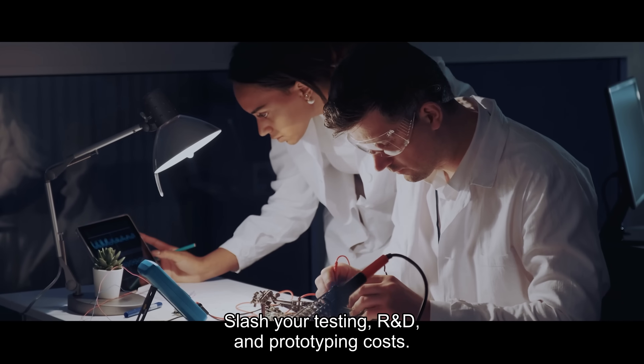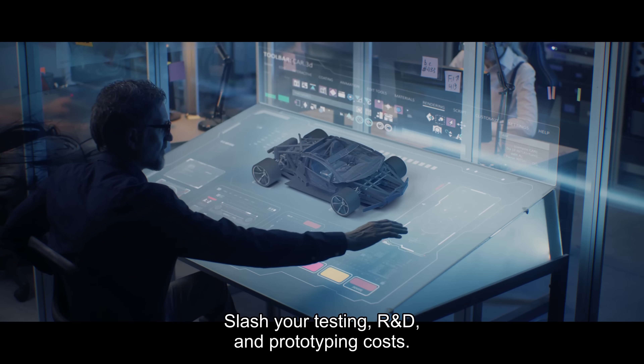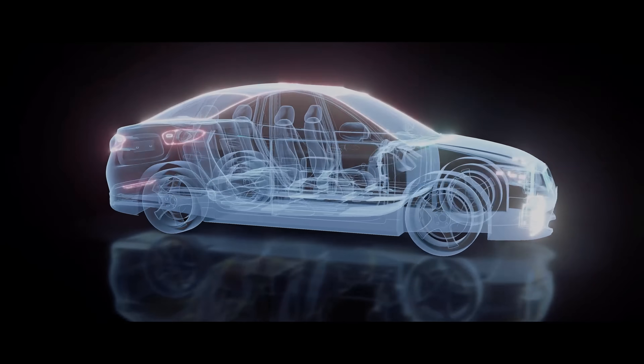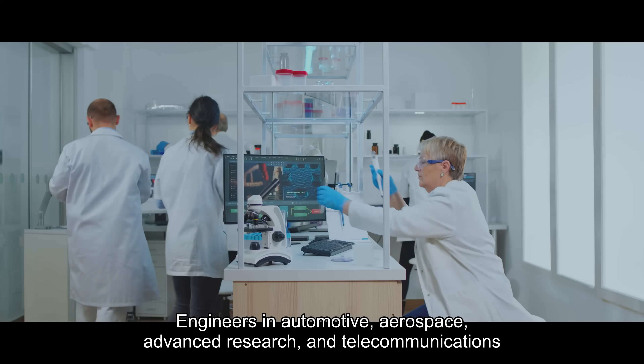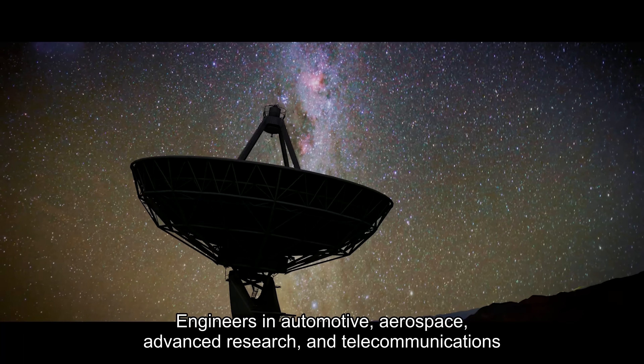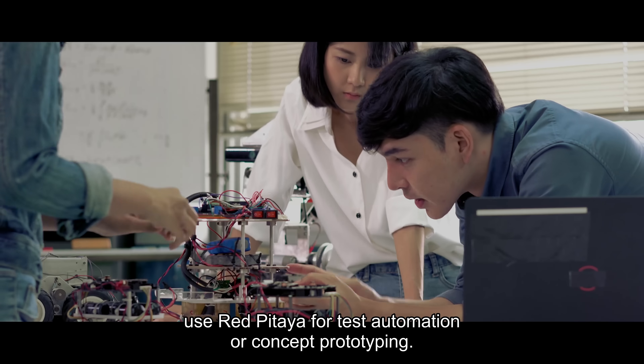Slash your testing, R&D, and prototyping costs. Engineers in automotive, aerospace, advanced research, and telecommunications use Red Pattaya for test automation or concept prototyping.